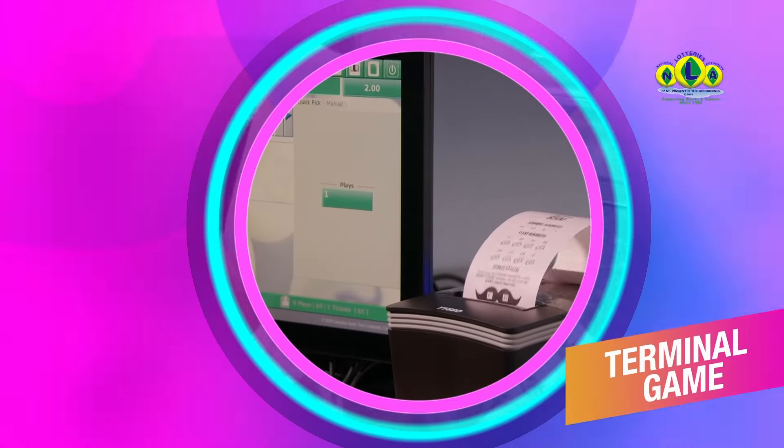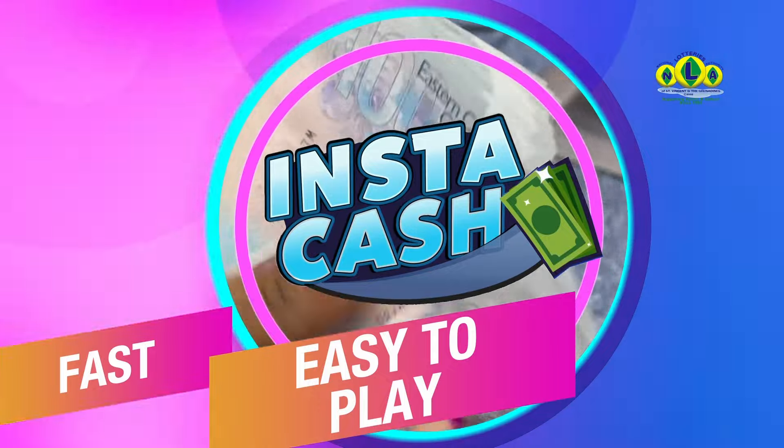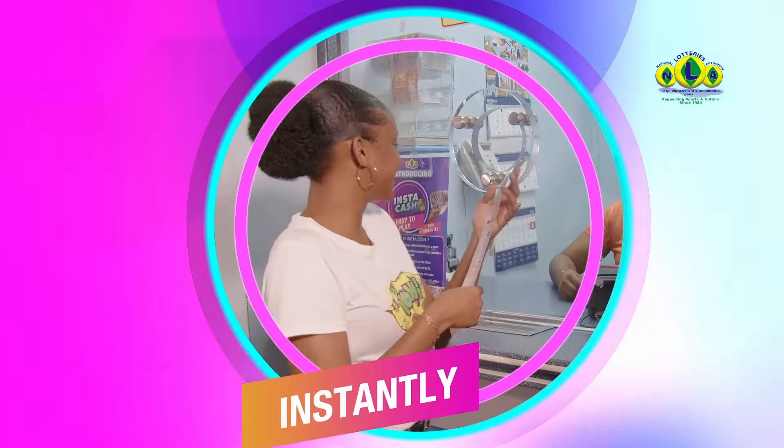Instacash — a new terminal game from the National Lotteries Authority. It's fast, easy to play. There's no waiting for a draw and you can win instantly. Purchase your tickets from any lotto terminal and win lots of cash prizes. There's the game Cash Stash, available at $2, and Bingo Tickets for $3, where you can win on the spot. Fast, easy to play, and you can win instantly.